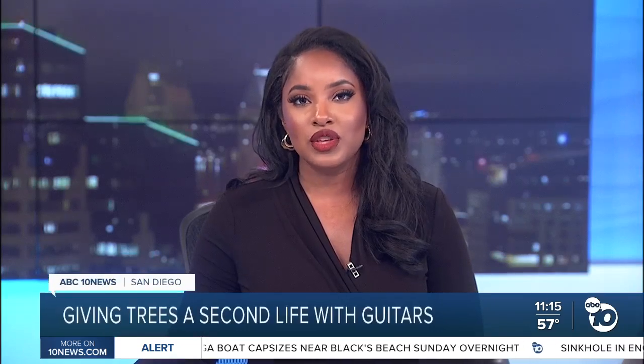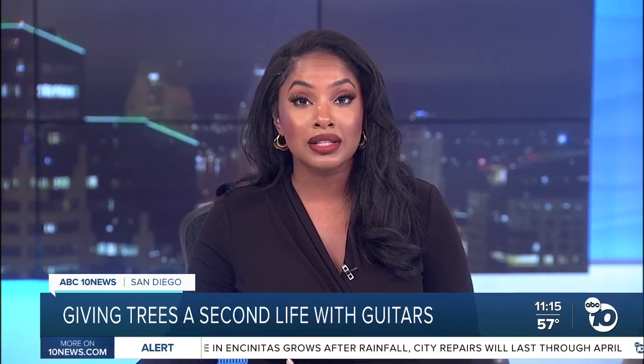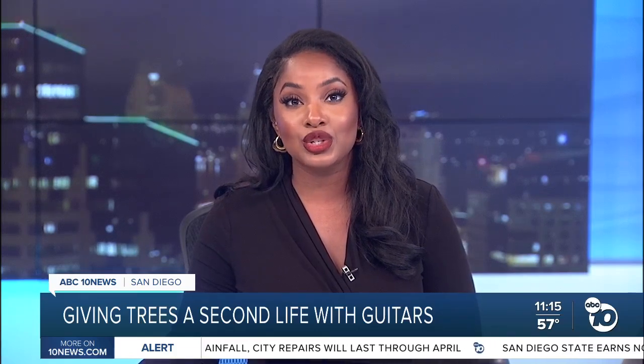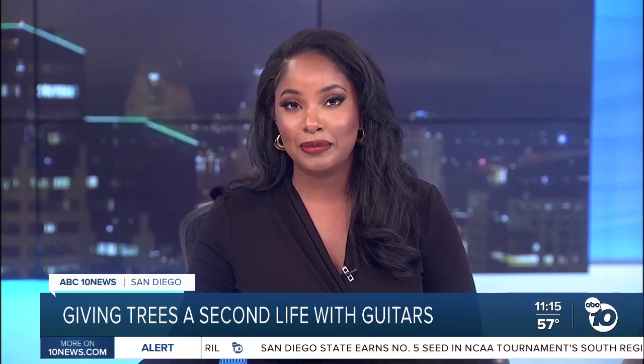"Lovely as a tree" is one of the most famous lines in American poetry. In 1913, Joyce Kilmer wrote of the beauty of trees and the impossibility of mankind to create a work of art that could ever be its equivalent. But ABC 10 News anchor Kimberly Hunt shows us how innovation and collaboration are creating beauty from trees that will last for centuries to come.